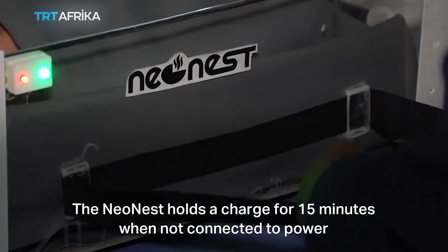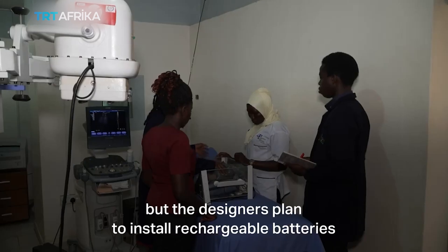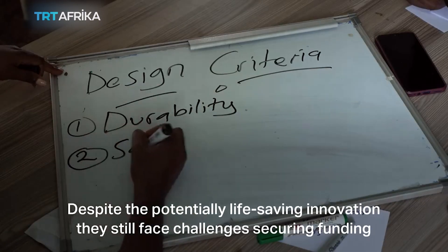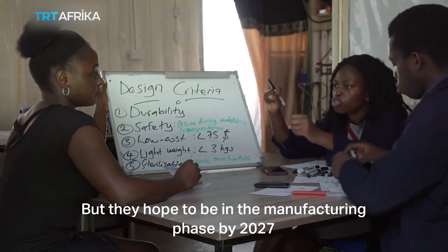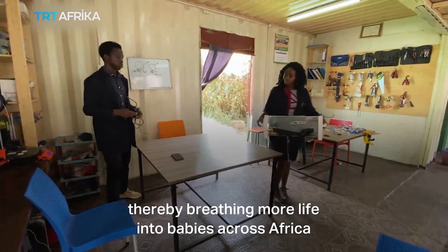The neonist holds a charge for 15 minutes when not connected to power, but the designers plan to install rechargeable batteries. Despite this potentially life-saving innovation, they still face challenges securing funding, but they hope to be in the manufacturing process by 2027, thereby breathing more life into babies across Africa.